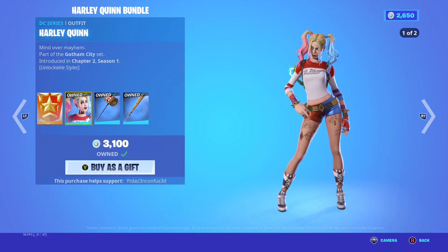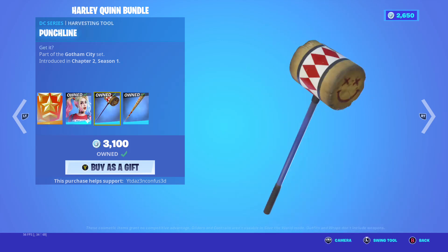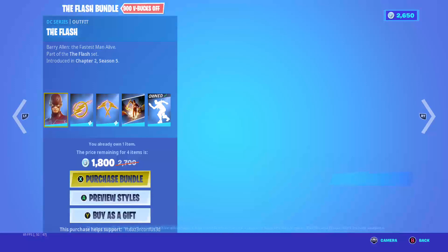Harley Quinn quest, Harley Quinn alt style, always fabulous, punch flying, Harley hitter.